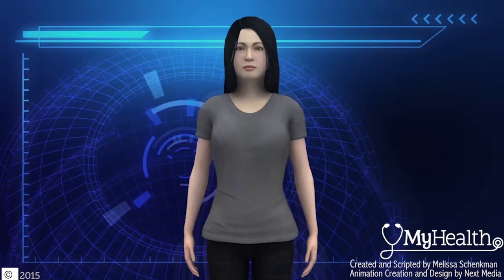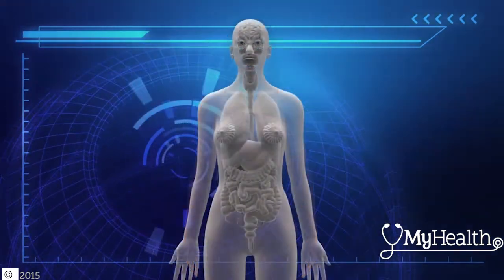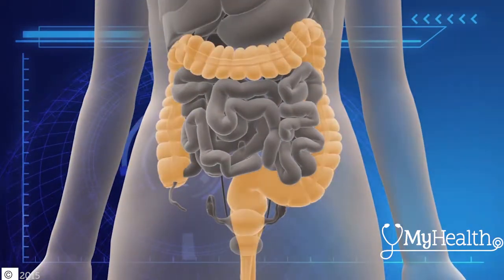Your digestive system separates nutrients from waste, keeping you healthy. Last stop on the digestive tract — your colon, also known as the large intestine.